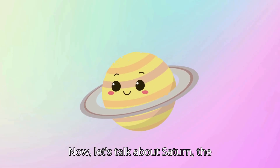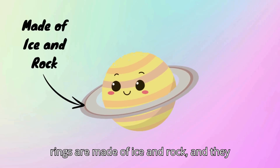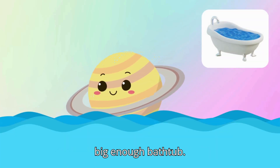Now, let's talk about Saturn, the planet with the stunning rings. Saturn's rings are made of ice and rock, and they sparkle in the sunlight. Saturn is also a gas giant, and it's so light that it could float in water if you could find a big enough bathtub.